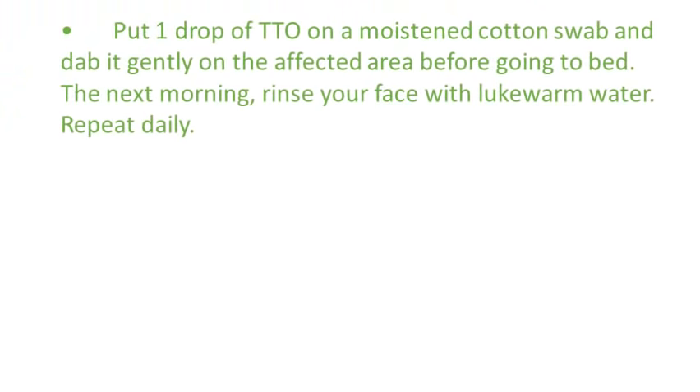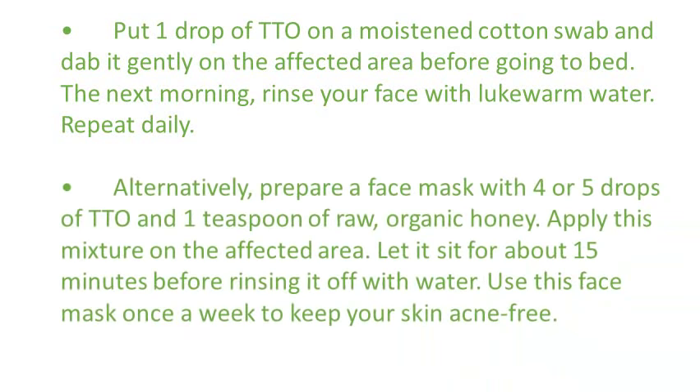Put one drop of tea tree oil on a moistened cotton swab and dab it gently on the affected area before going to bed. The next morning, rinse your face with lukewarm water and repeat daily. Alternatively,